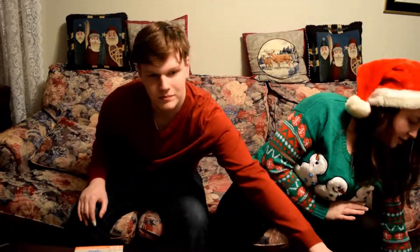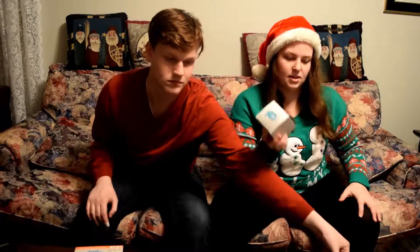I got this mug — it's from Beauty and the Beast. I got it myself at the store because I thought it was so cute. It's like Chip from Beauty and the Beast.